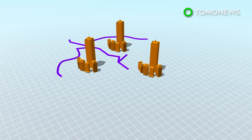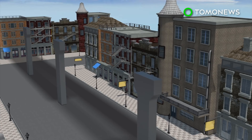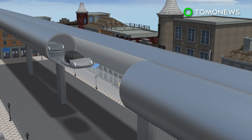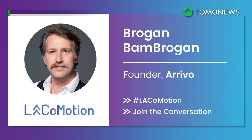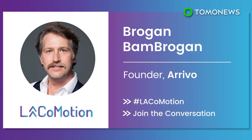If successful, Arrivo could potentially expand to connect with Denver's current transportation infrastructure. The company was founded by Hyperloop One co-founder and former SpaceX engineer Brogan BamBrogan.